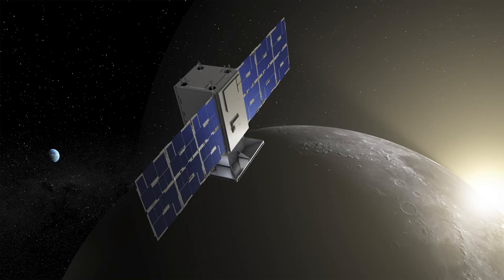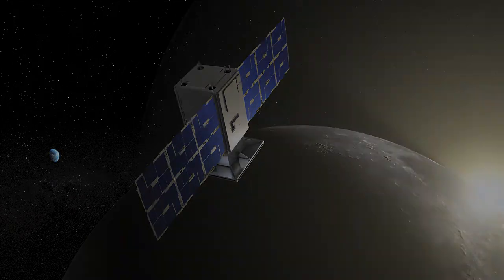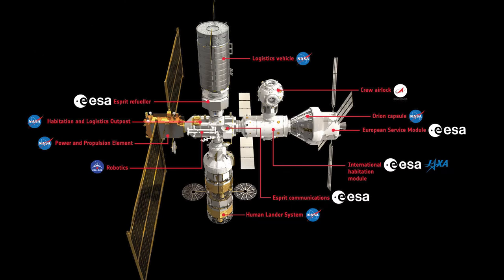Capstone is a small spacecraft the size of a microwave oven, and its goal is to test and verify the calculated orbital stability planned for the future Gateway space station. NASA and other space agencies are planning the Gateway, a station in orbit around the moon, that will serve as a communications hub, science laboratory, and short-term habitation module.